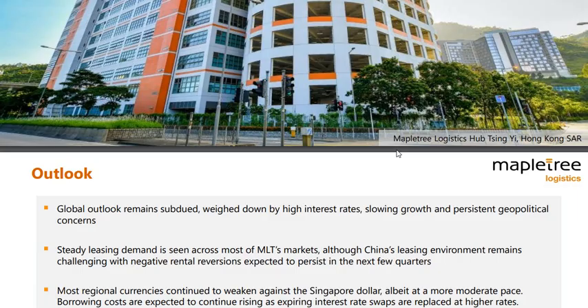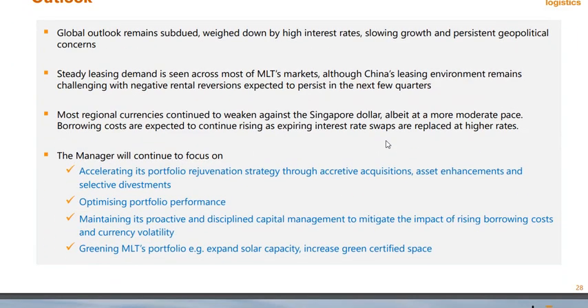Looking at the outlook, it's quite similar to MIT: high interest rates, slowing growth, persistent geopolitical concerns.